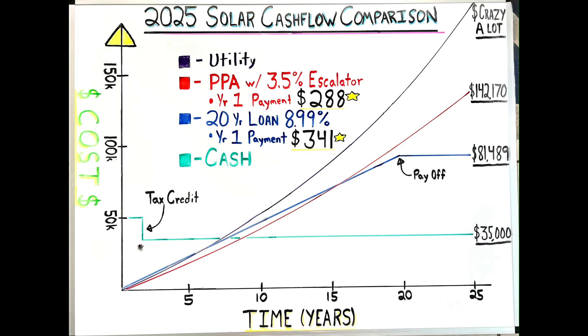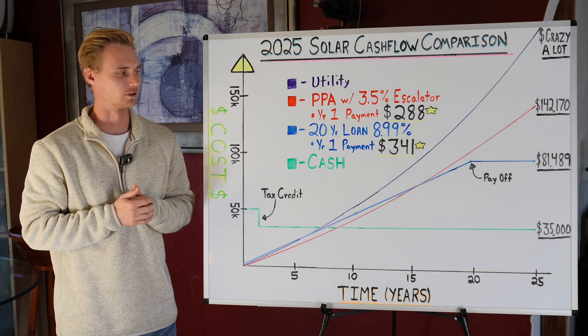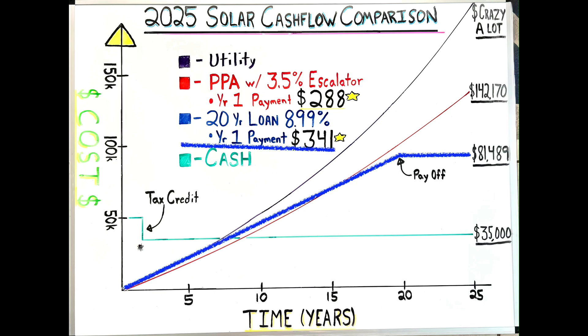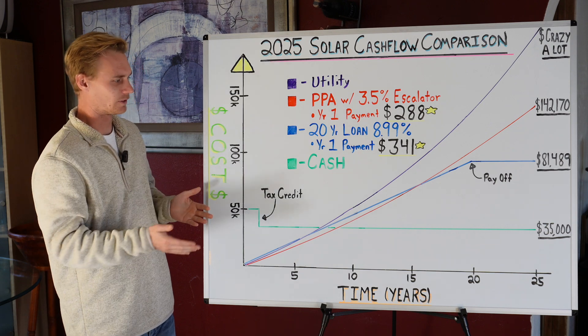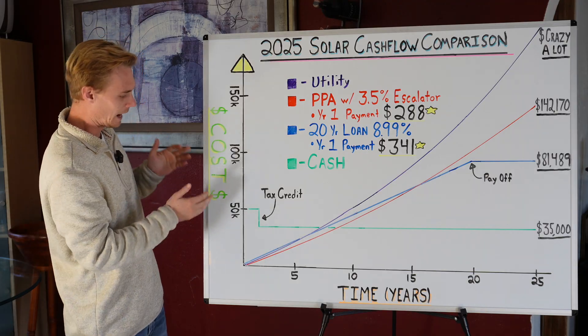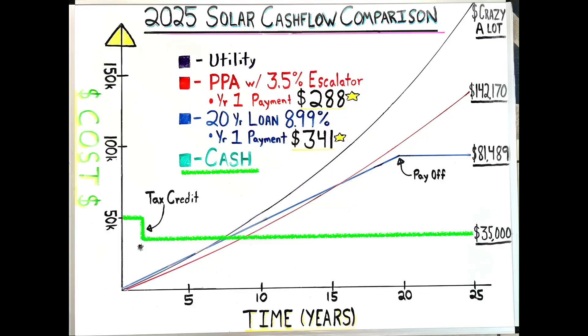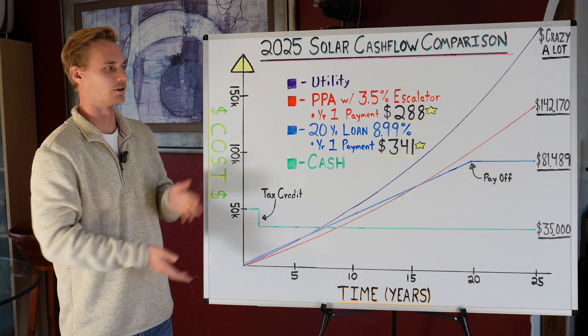We have four lines: purple, red, blue, and green. The purple line is the utility — just not going solar. The red line is a PPA, which as you can see is the second most expensive, costing over $140,000 in this scenario. We have a loan at 20 years at almost 9% interest, and then of course we have cash — which not everyone can do, but it's important to understand how much they're saving since they don't pay interest. Cash is by far the cheapest — only $35,000 net — literally less than half the cost of any other option.